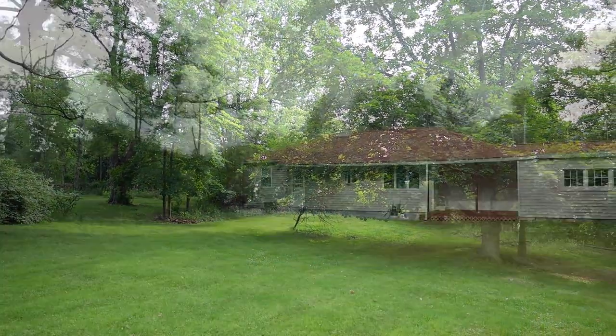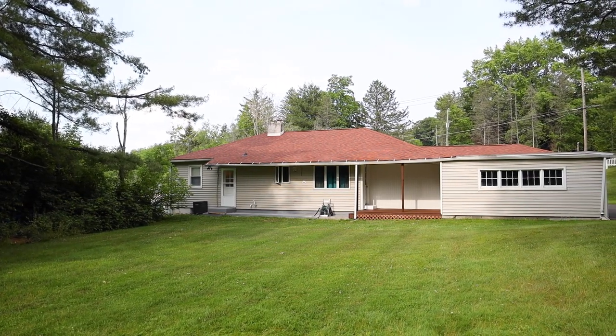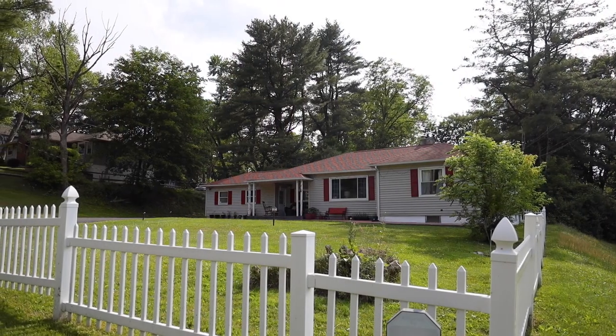Updates include roof, central AC, new windows, new doors, new appliances, new bathrooms, new circuit breaker box, and a beautiful new fence in the front yard. If you want to see this property, please call me at 917-538-4695.